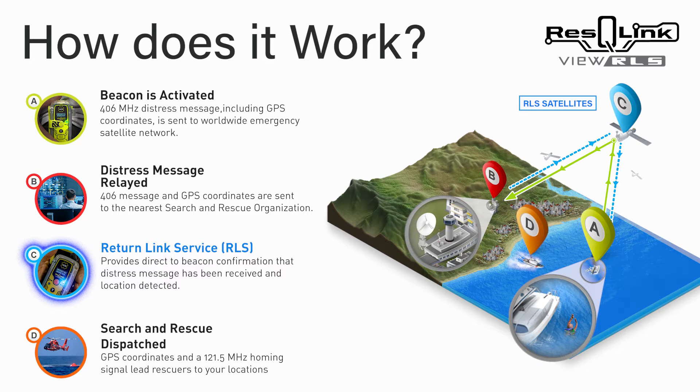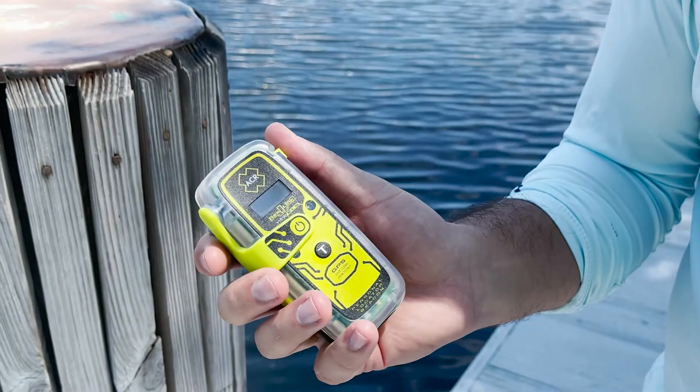The new technology can only be included in the latest distress beacons that are able to receive Galileo signals, so we are excited to offer one of the first RLS-equipped PLBs to boaters, hikers, pilots, hunters, and all outdoor enthusiasts. Now we can offer the latest innovation in life-saving technology to our beacon owners with a confirmation message on the display screen as reassurance that help is on the way.